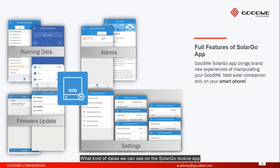What kind of data can we see on the SolarGo mobile app? First, we can see the running data — that means actual data: how much energy is being produced and the total produced today, and from the day when the system was first installed. Also, we can see alarms — if something is going wrong with the power plant, we can see it. We can see the firmware version, and if there is a new update, we can see it and apply it.